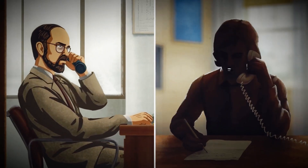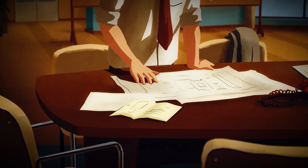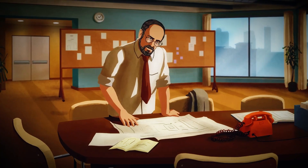It took a curious college student, a guilty conscience, and covert midnight repairs to stop a disaster that could have killed 200,000 people in a single night.